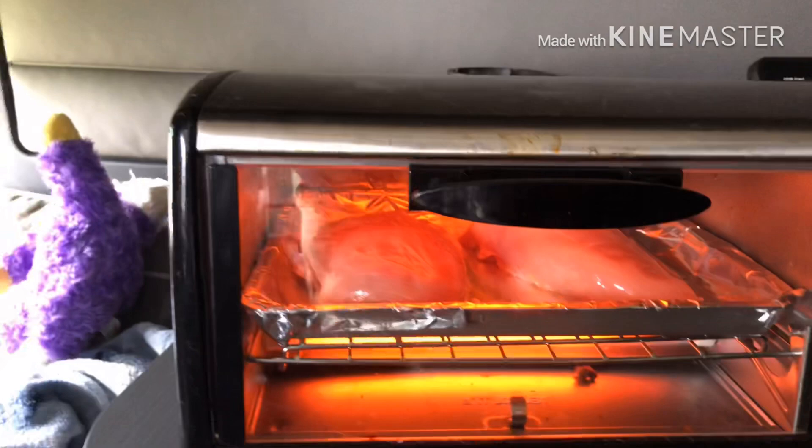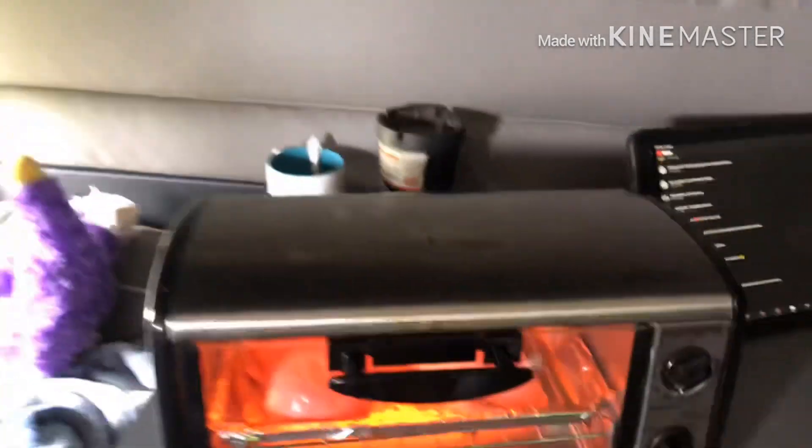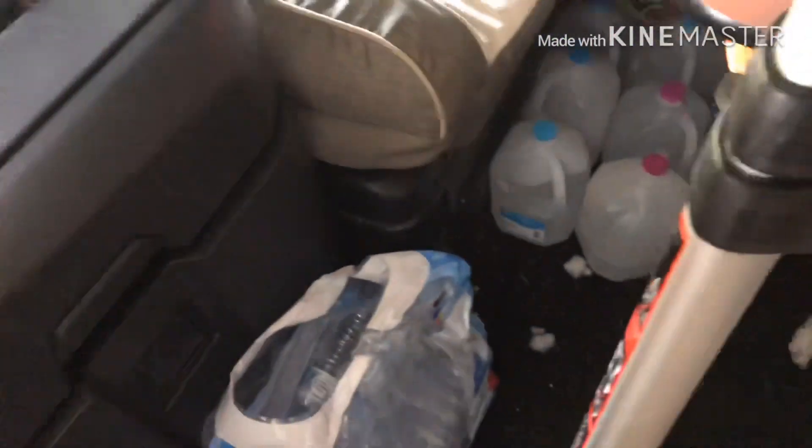This is what I use - got chicken in there cooking at 450 degrees continuous. We're just gonna let it run for about 15 minutes, then we'll give it a check.